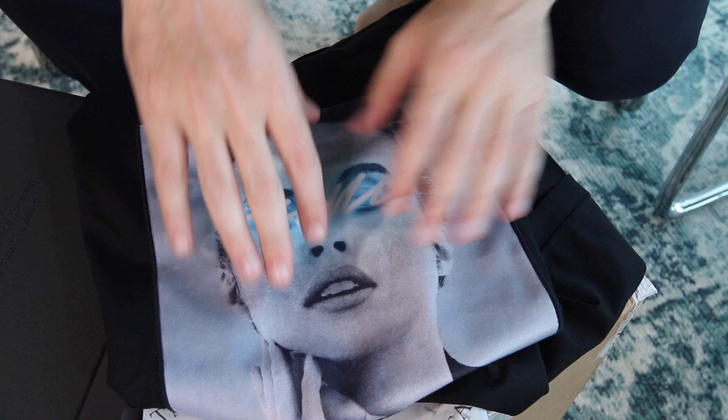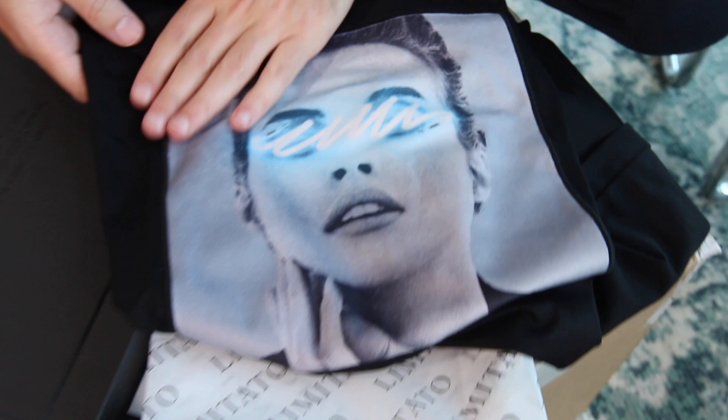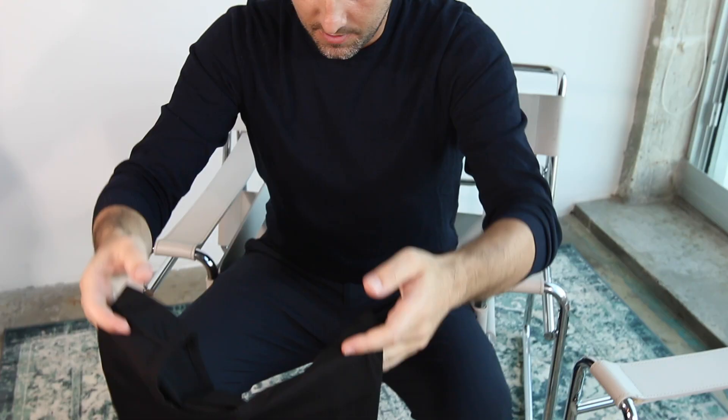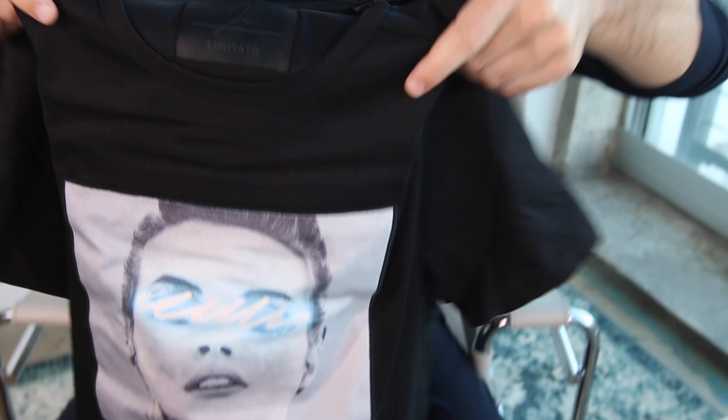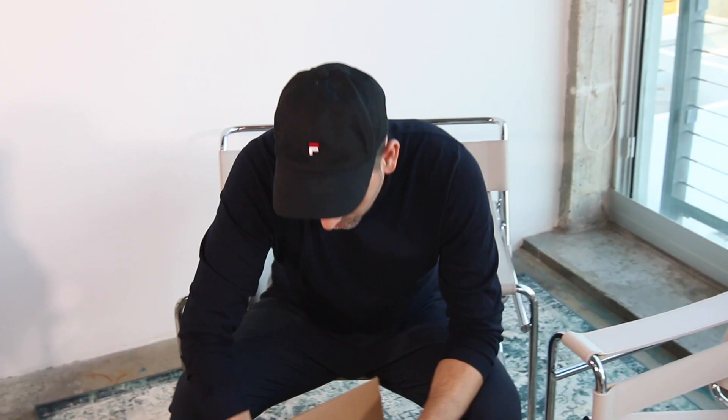I really like how it looks and I think it's a beautiful representation of my work in a t-shirt. They really take care of every detail — the box, everything — so I'm very happy. Now we're going to go to the next one, a big box.